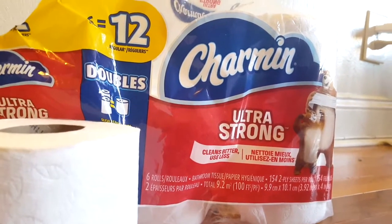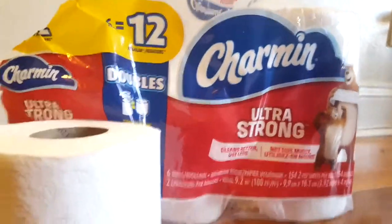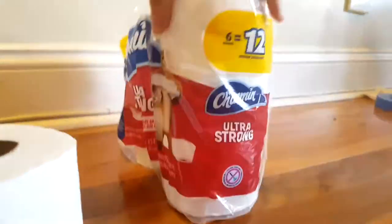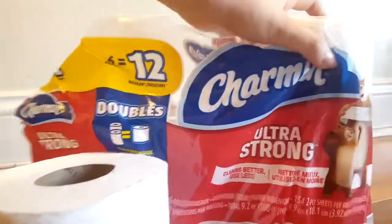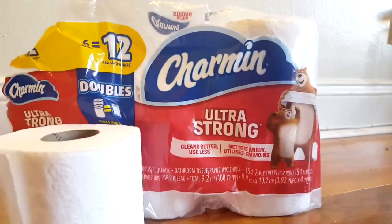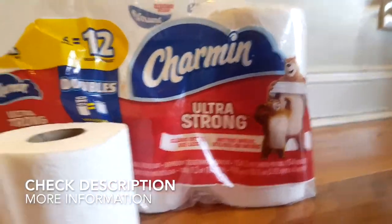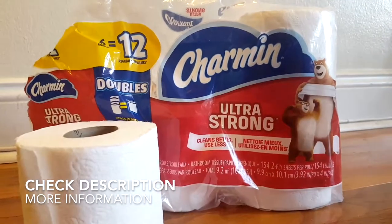Charmin was introduced in 1928, manufactured by Procter & Gamble, and they have a variety of products — mostly toilet paper. Definitely check them out; they're not all ultra strong, they vary. Have a great day, thanks for watching.